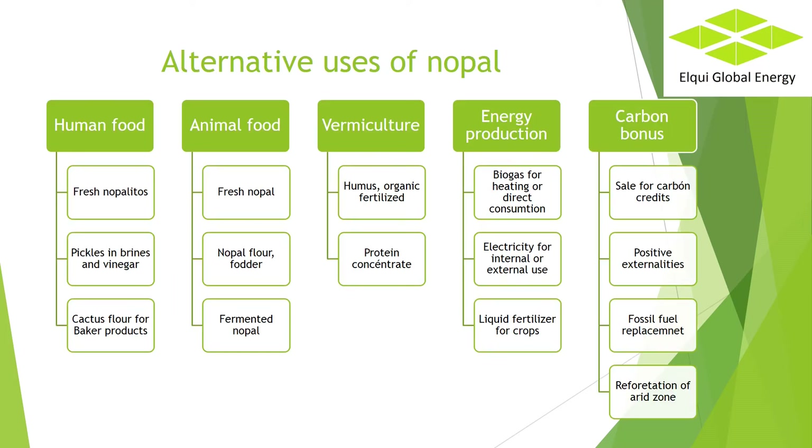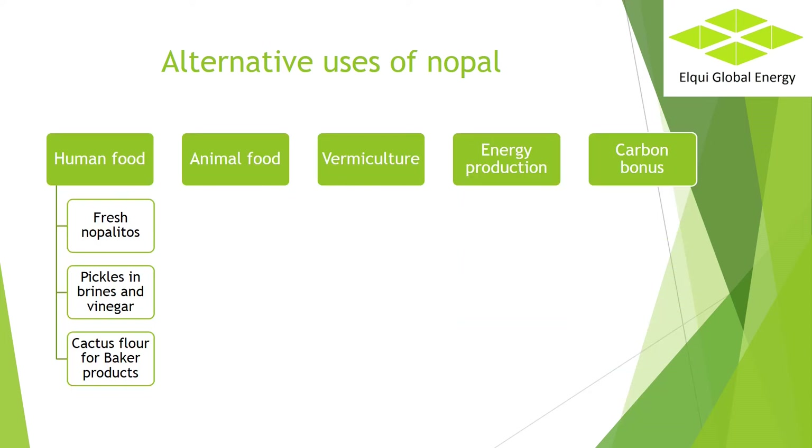Alternative uses of nopal. In the following table we can see its main applications. Human food: its water content is high, about 85 to 90 percent. It contains minerals including calcium, potassium, magnesium, sodium and small amounts of iron and aluminum. It contains fibers, vitamins A, C, K, B1, B2, B3 and B6, and chlorophyll. It can be prepared roasted, in salads, as brine, vinegar and other preparations. The nopal can be dehydrated and produce flour for making tortillas and baked goods.